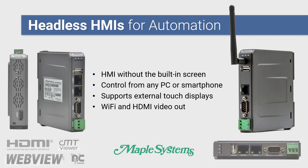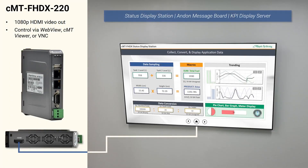There are two types of headless HMIs that we offer. The first type is the status display station. The CMT-FHDX pictured here is an example. It is a headless HMI with high-resolution HDMI output, perfect for creating andon message boards or displaying key performance indicators on a large-screen television.